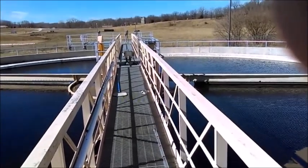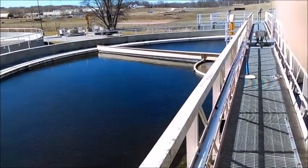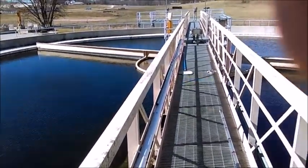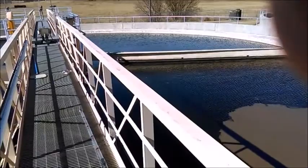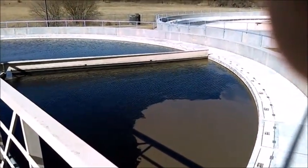Clarifiers E. Detention time for the wastewater in the clarifiers is between 2 to 4 hours, which allows sludge to settle to the bottom and scum to rise to the top. The sweeper arms on the top push scum into a trough, while the arms on the bottom push sludge into the center hopper at the bottom.